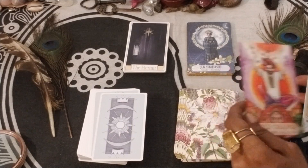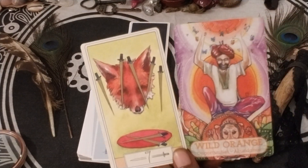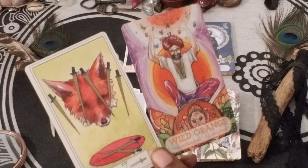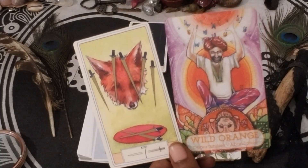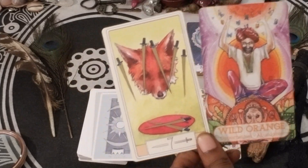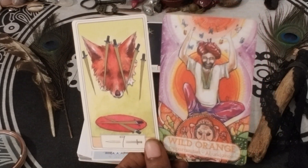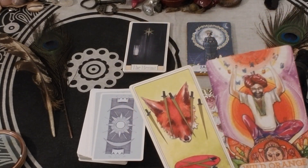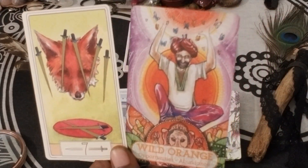We have Seven of Swords and Wild Orange — Opportunity and Abundance. You've got to be a little fox, strategic, and it'll lead you to opportunities in abundance if you look out for your best interests, strategize, give yourself time to plan and make decisions — and maybe even incorporate a little Wild Orange in your healing practices.